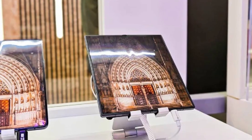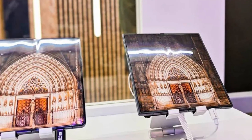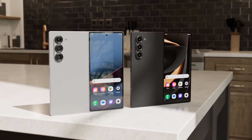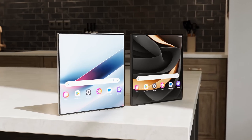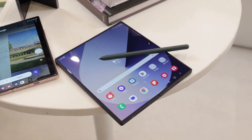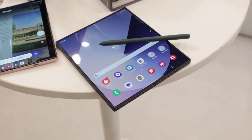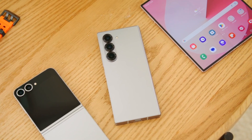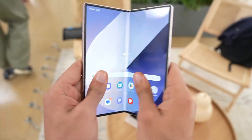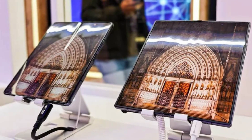Even if it wasn't a direct prototype, this reveal provides insight into how the two models might compare. Notably, the foldable device showcased alongside the Fold 6 boasted a nearly crease-free display. Although completely eliminating the crease is a significant challenge due to the complexities of foldable design, Samsung appears to have made it far less visible — an important improvement. However, just because this display was demonstrated doesn't guarantee its readiness for mass production.